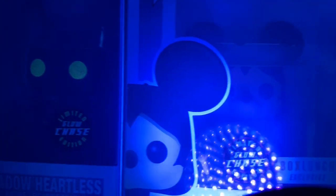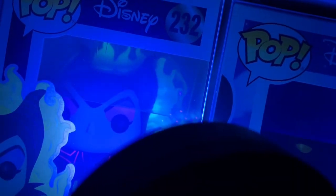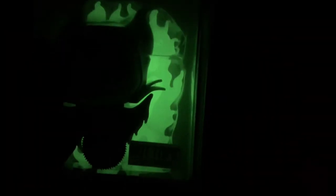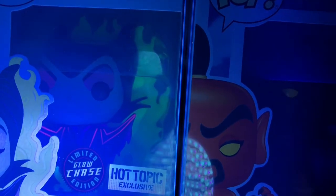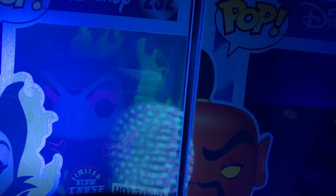Any glow is cool for me, but there's those two. We got the Maleficent from Sleeping Beauty — this one was Hot Topic as well. Yeah, that's cool. I kind of wish they did a Scar similar to this, with the glow-in-the-dark green fire from 'Be Prepared' — that would be so cool.